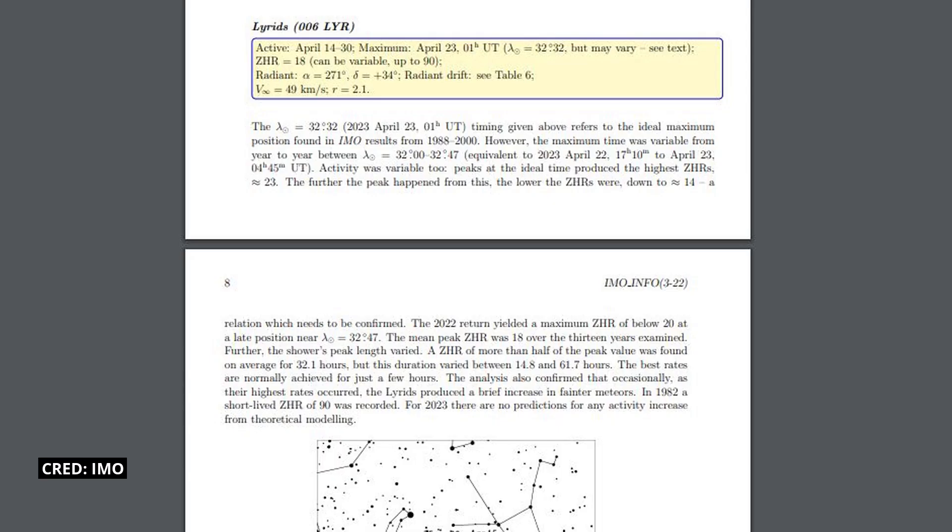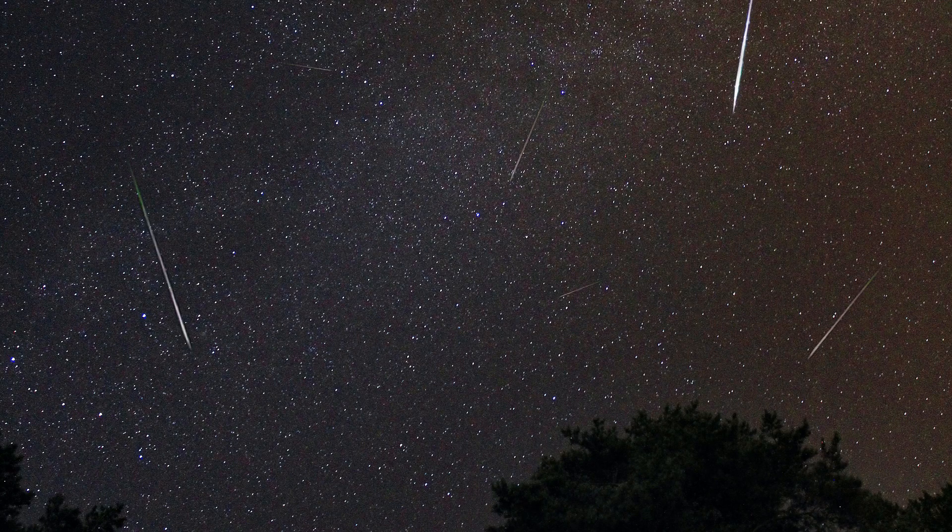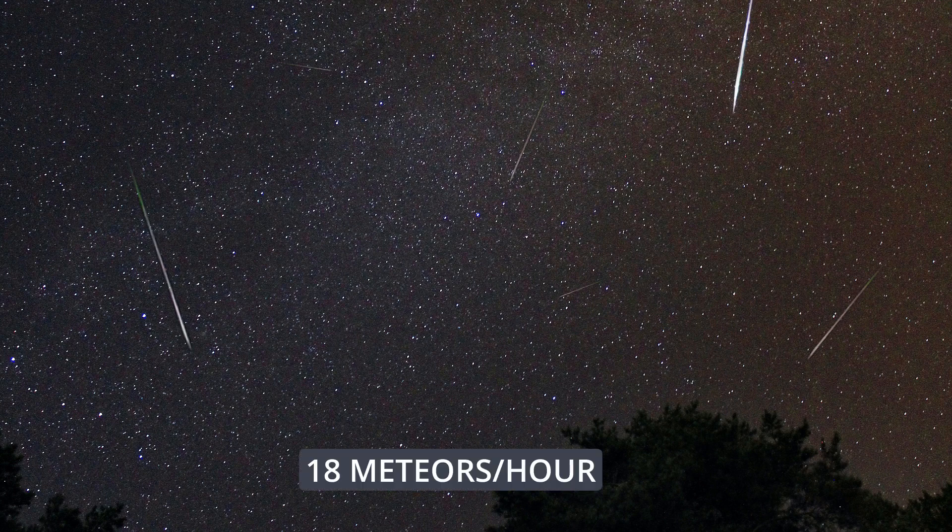How many meteors will you be able to see? Astronomers describe the greatest meteor activity using a metric called Zenithal Hourly Rate, or ZHR. This is the maximum predicted rate of meteors you'll see in an hour. In the night of April 22 and morning of the 23rd, the maximum predicted activity is around 18 meteors an hour, in perfect light and landscape conditions.